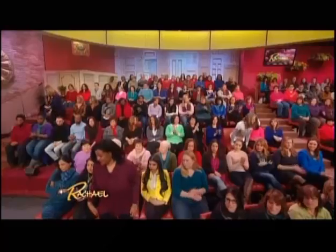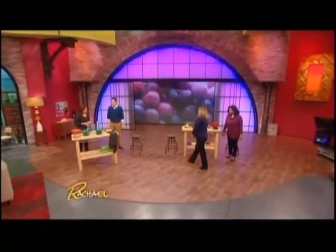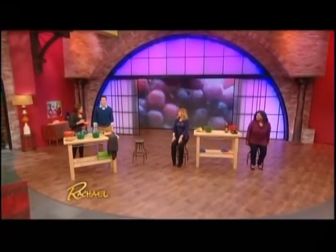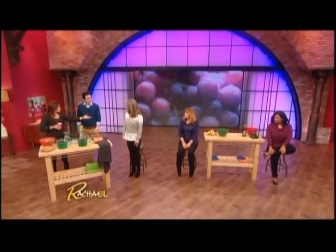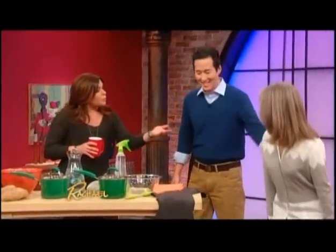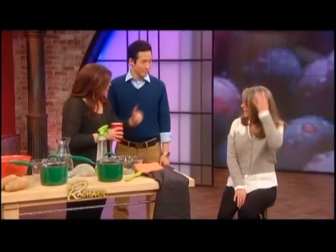We picked three studio audience members to help us out — people with three very different issues. We have Debbie, Rosemary, and Adonica. So Debbie, what is your problem? I've been dyeing and bleaching my hair for too many years to count. It became straw, so I've spent the last two and a half years growing it out trying to get it healthy, and now all of my new gray friends are part of my reality.